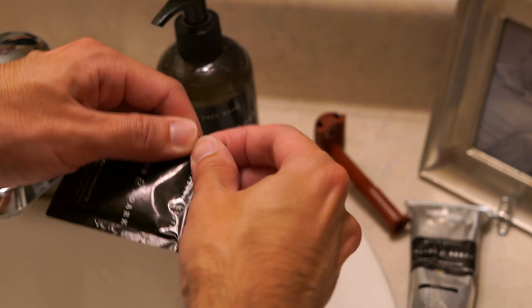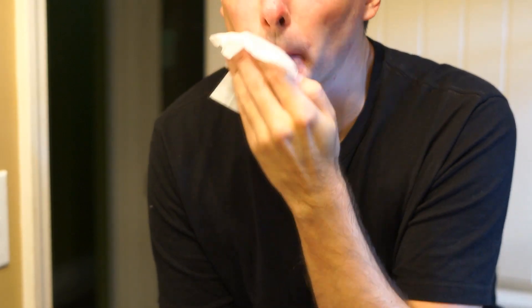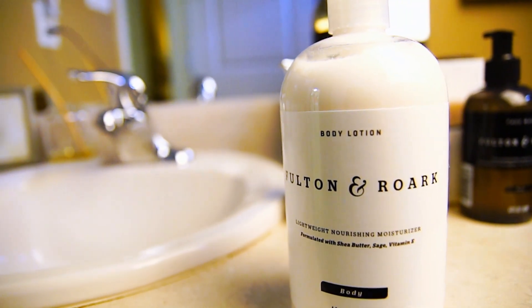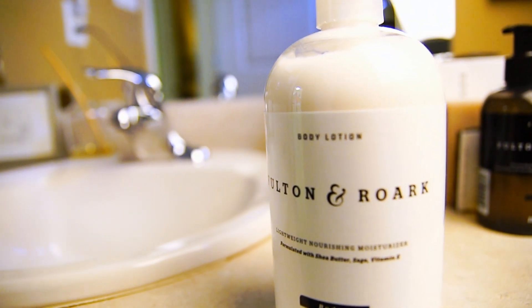Their aftershave cloth with notes of witch hazel, tea tree, bergamot, eucalyptus, and sage — it's cooling and refreshing without any aftershave irritation. Their body lotion has shea butter, sage, and vitamin E. It's a very lightweight, herbal body lotion.